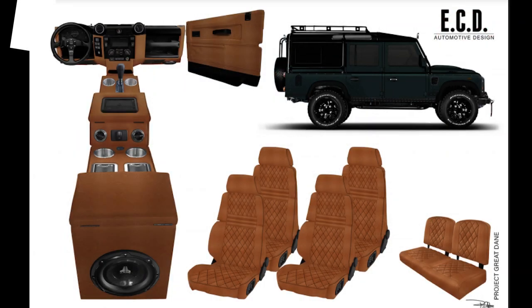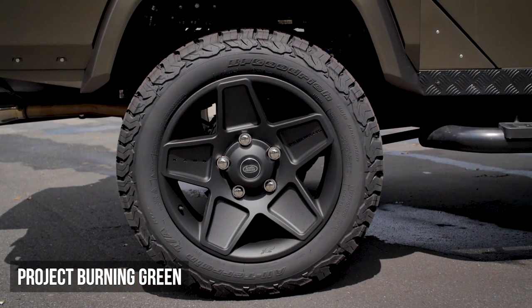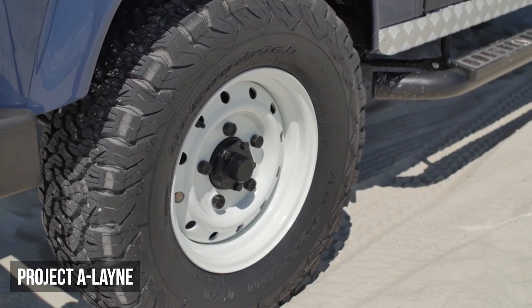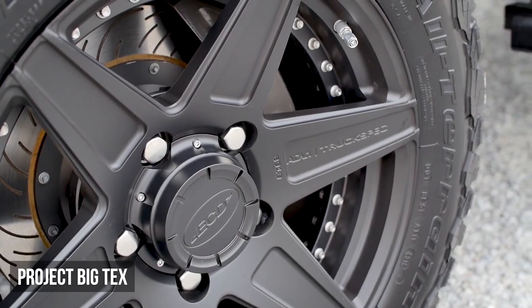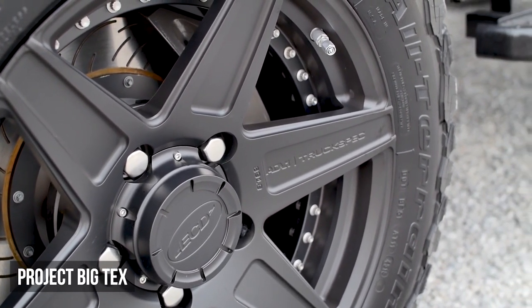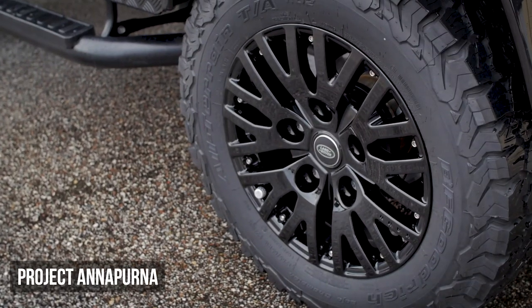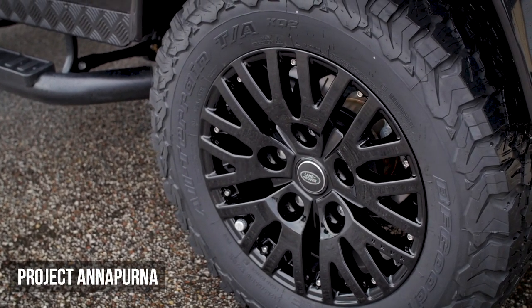Depending on what the client is actually trying to use the vehicle for, the wheel brands available vary from con design to the OEM wheels that come originally on the vehicle, to an ECD one-off wheel where we use ADV — which is pretty much the same supplier as Vossen — to do our one-of-a-kind three-piece forged wheels from ECD.